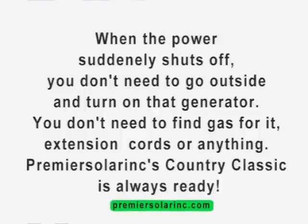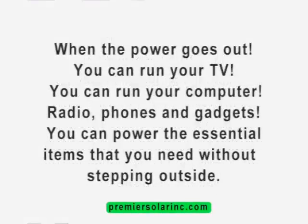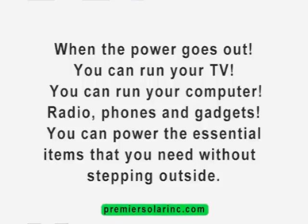PremierSolarInc's Country Classic is always ready. When the power goes out, you can run your TV, your computer, radio, phones, and gadgets. You can power the essential items that you need without stepping outside, day or night.